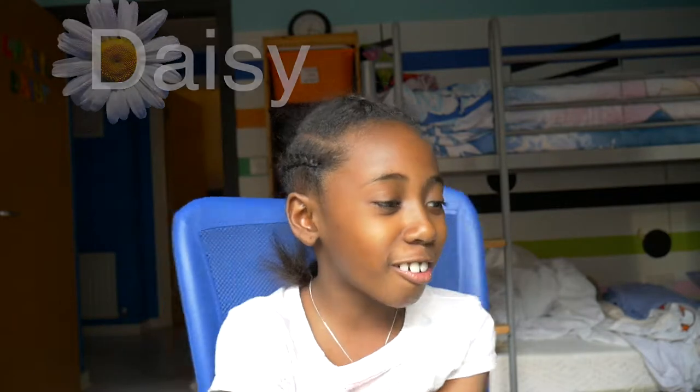What's up guys? It's me, Daisy. It's been a long time since me and Ethan did the last video. Now I'm eight — my birthday was on the first of March.